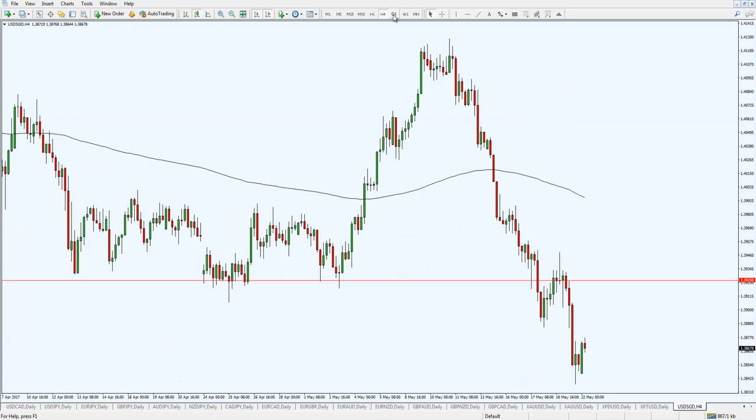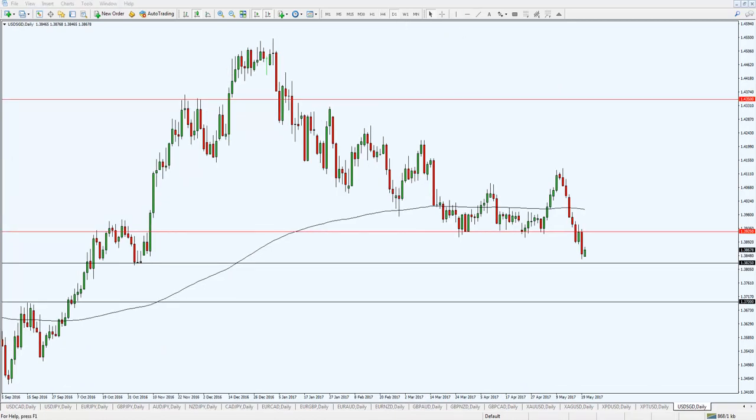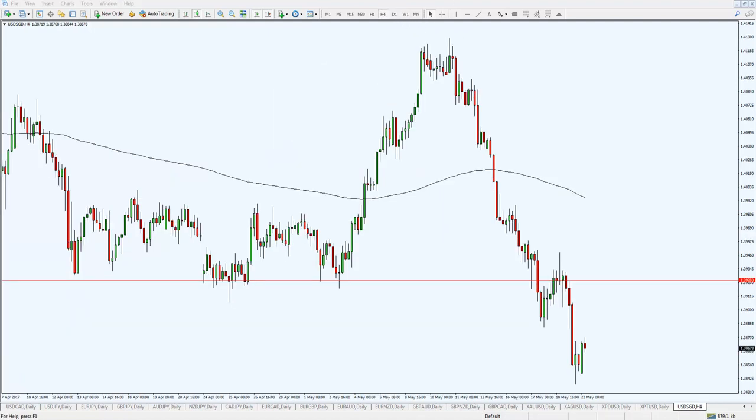Before I end off, let me share a couple of setups I'm looking at. Dollar SGD is one — it's not looking pretty. It's below the 200-period moving average with a series of lower lows and lower highs, and it broke the key level at 1.3925. My expectation is that it could retest back this level and then continue trading lower. On the four-hour time frame the price action is clearer — if the market comes up and forms a bearish pin bar or engulfing pattern, you could expect lower prices.